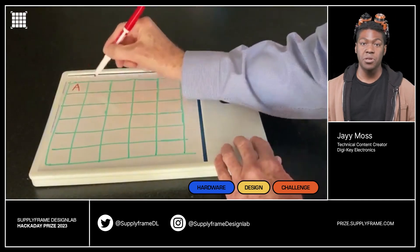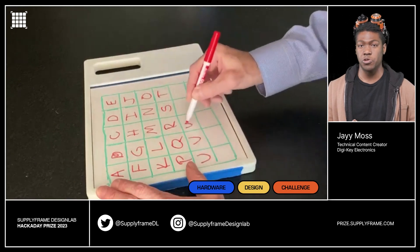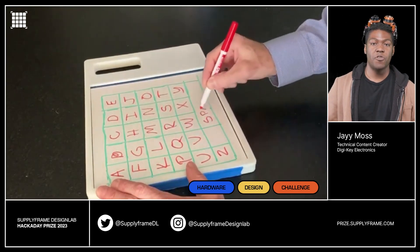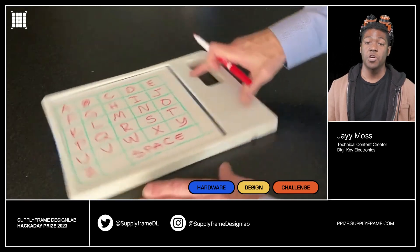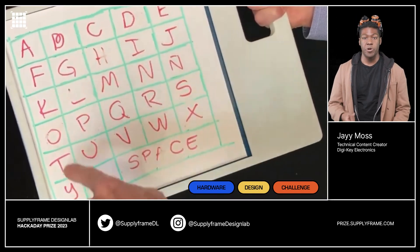Back on the subject of communication, the ability to turn thoughts and interactions into something anyone can interpret is crucial. The next project does just that. The Bluetooth letter board offers a novel way for nonverbal individuals to communicate. Users receive audio and visual feedback when letters or symbols are pressed.